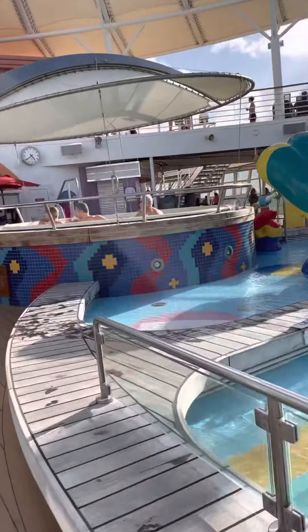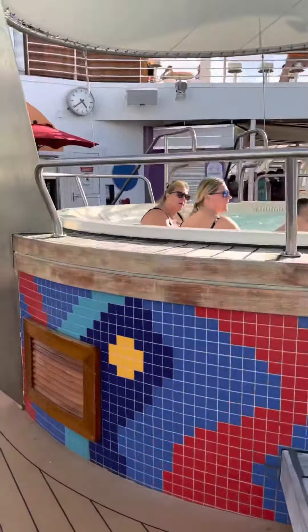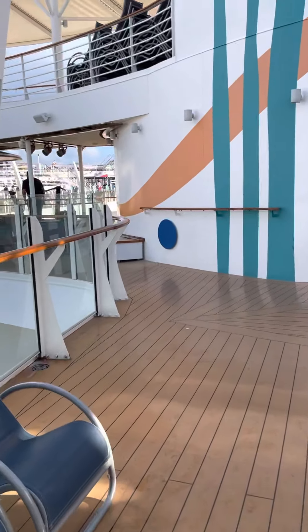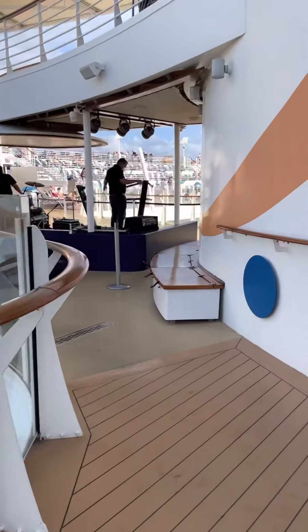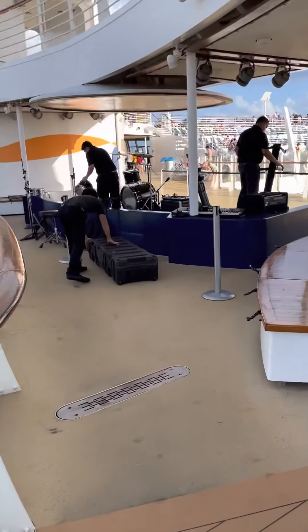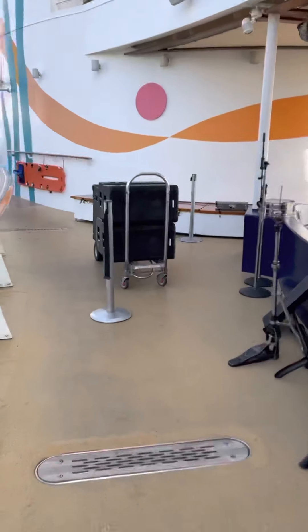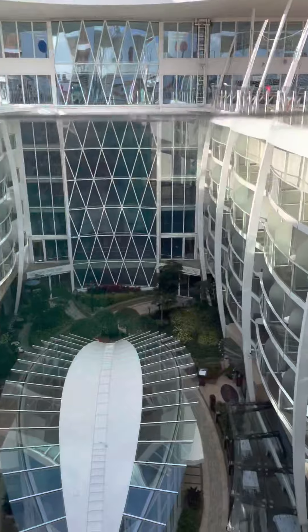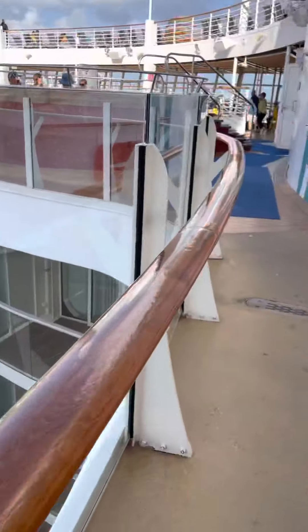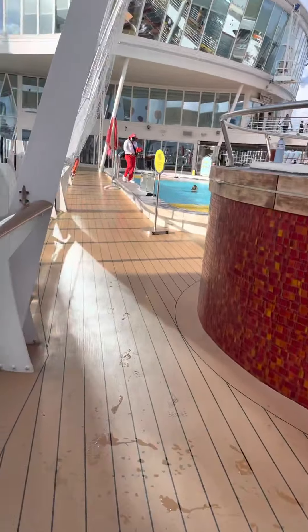And there's one of the hot tubs. You can see the Central Park area from here. And then we're going to go to this side — the main pool.